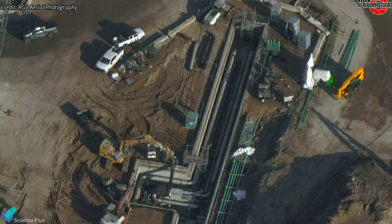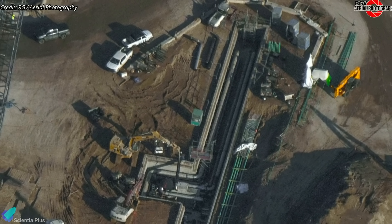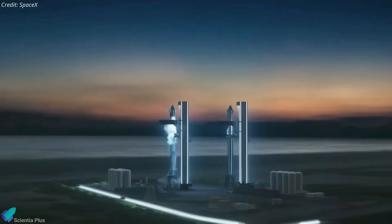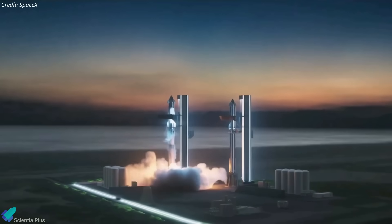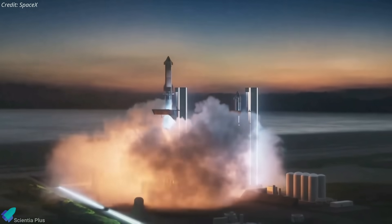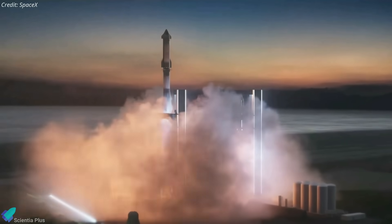The excavation and laying of propellant delivery pipelines from the tank farm to Pad B are proceeding smoothly. If all continues according to plan, without major setbacks or unexpected issues, Pad B could be fully operational and ready for its first launch by mid to late 2025.